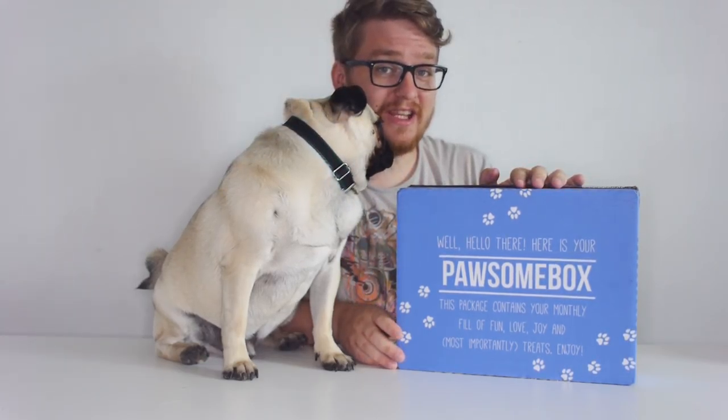Hello guys and welcome back to another CathCast! Today we are checking out Pawsomebox, one of the best boxes around. This is actually July 2015's edition of Pawsomebox. They had some trouble getting them out on time but they actually managed to deliver — it was delivered just at the very end of July for us, which is absolutely fine because we were late releasing the video anyway.